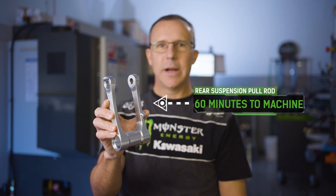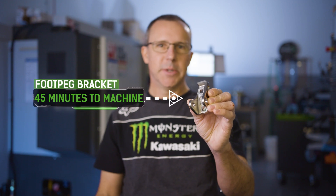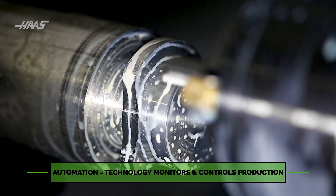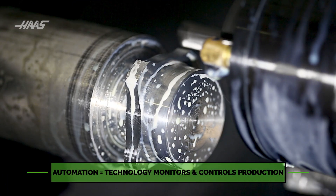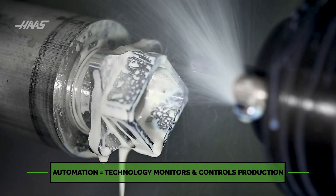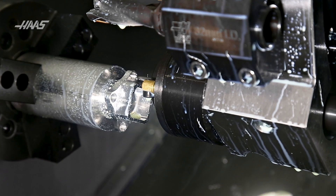A part like this pull rod takes about an hour to machine, while a part like this foot peg bracket takes 45 minutes. You can set these machines up to basically cut dozens of washers out of a four-foot bar of material. So I can walk away and work on other projects while the machine is making my parts.